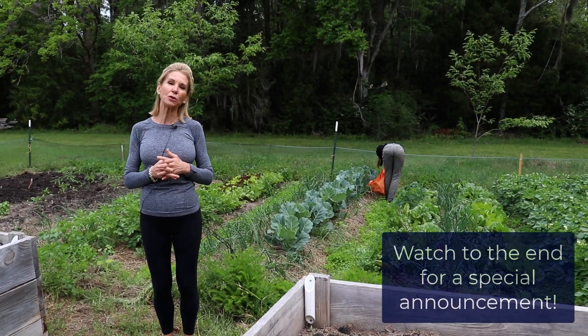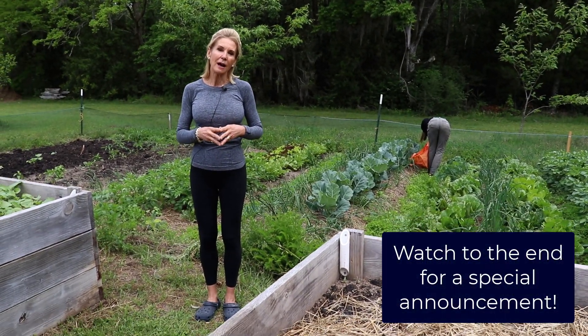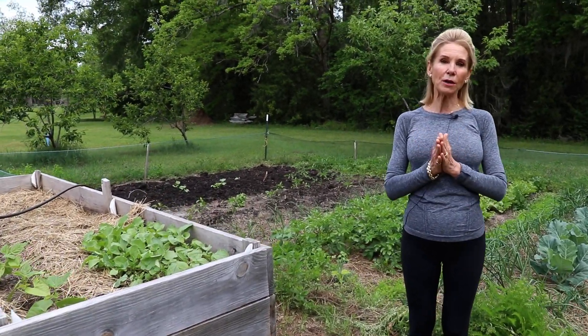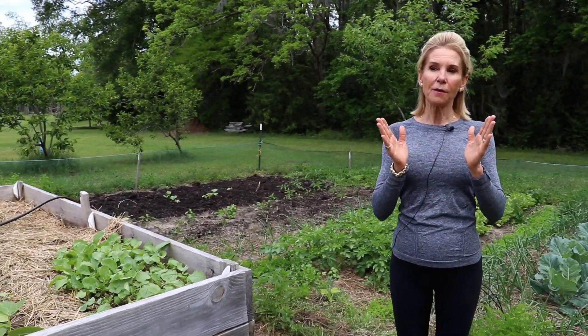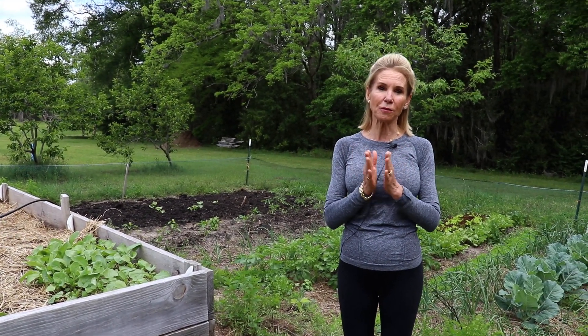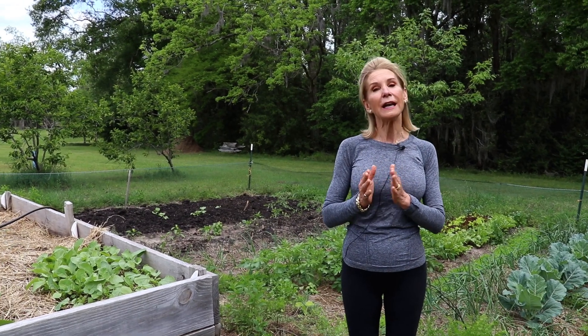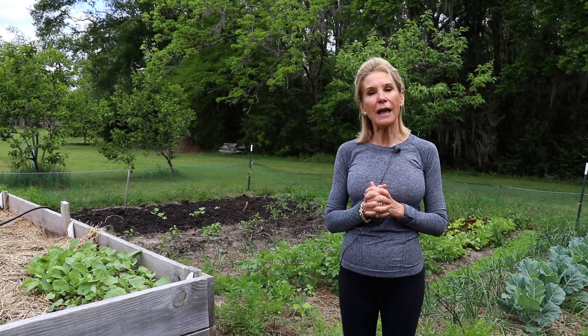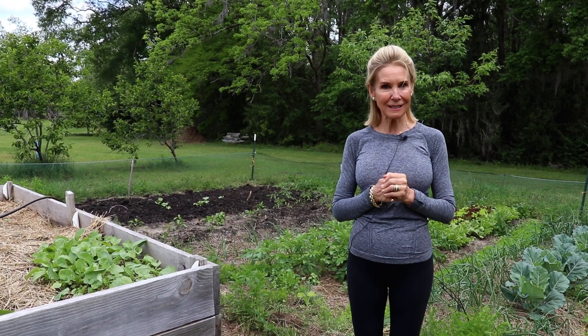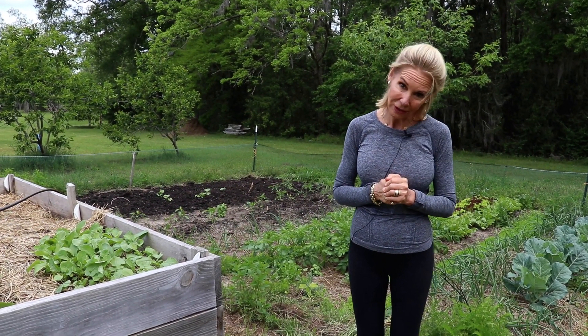Today you can probably tell I'm in a different setting. I'm going to do a little show-and-tell video for two reasons. One, I want you to know that food that is fresher — food that you grow — is fresher, tastier, and healthier. And anyone can grow at least herbs and lettuce in a pot, no matter where you live.